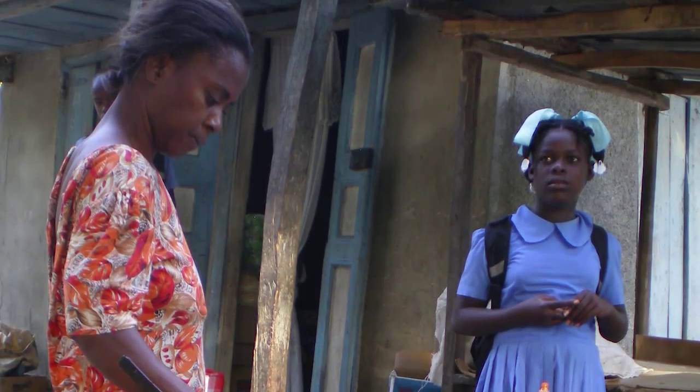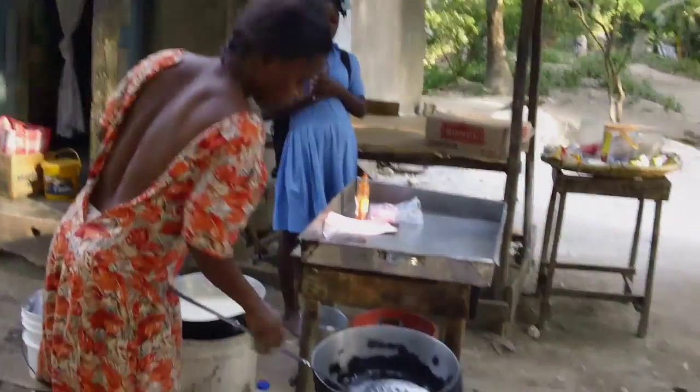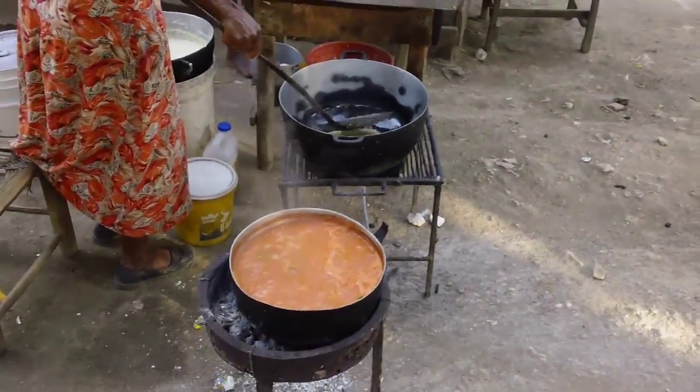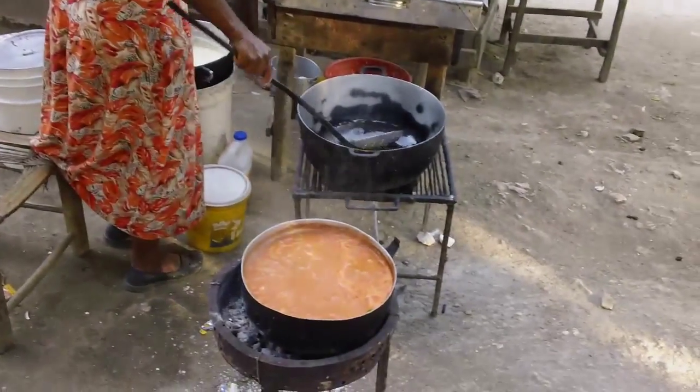Meet Margaret. As a food vendor, she uses charcoal every day to cook up escabeche and other snacks. Her stoves are inefficient, causing her to spend a large portion of her income on food.